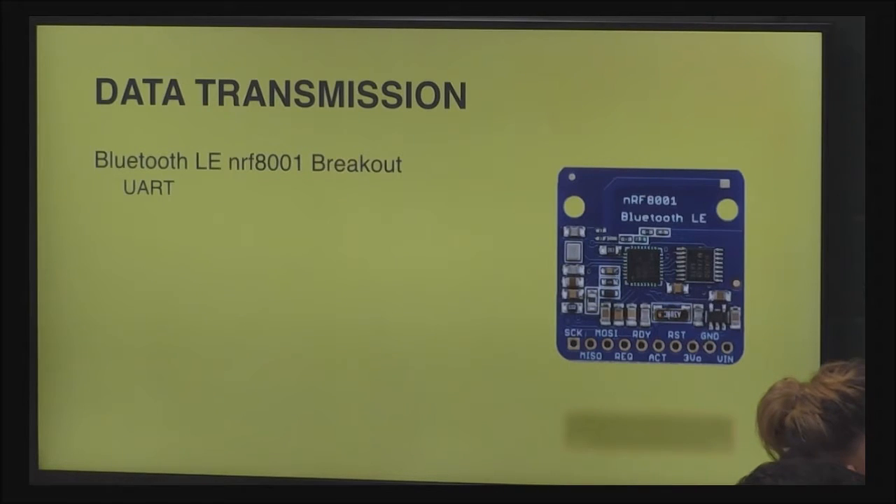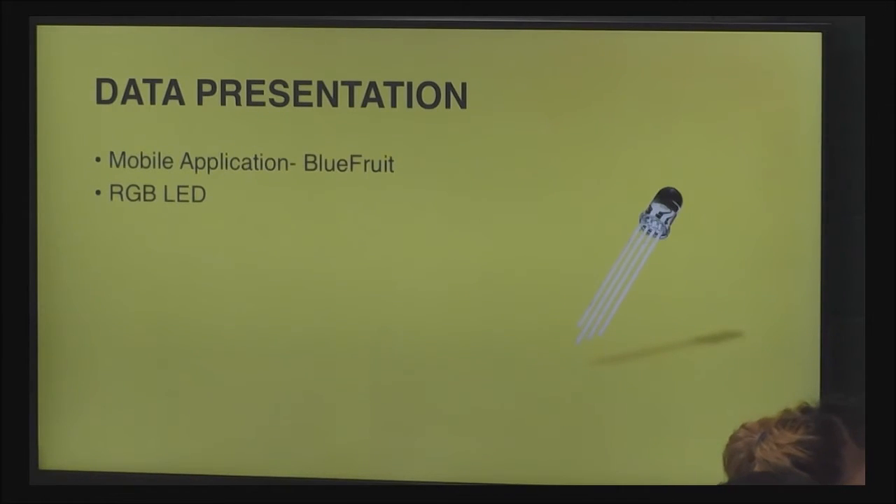Another integral part of this project is the Bluetooth module. It allows for data to be sent from the device to the phone and from the phone to the device. The Bluetooth module works as a universal asynchronous receiver/transmitter — for short, we call it UART. UART allows for data to be sent to and from the device. To present data to the user, a mobile application was used called Bluefruit, created by Adafruit. It has many features to help you control your Arduino via Bluetooth, including a UART monitor, which is what I used to send and receive data. An RGB LED was also used to display the color the user is scanning in real time.